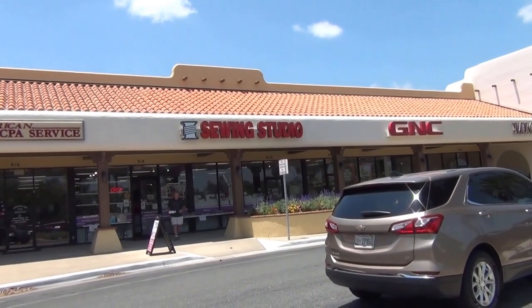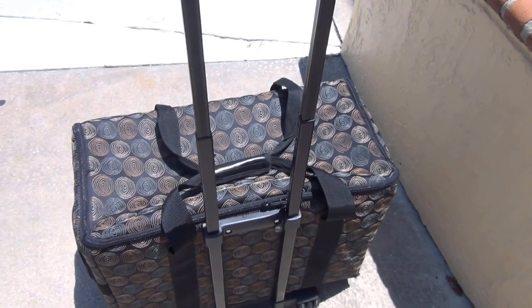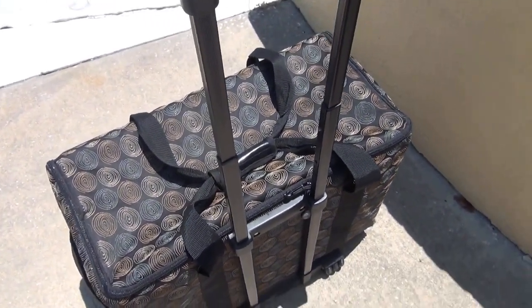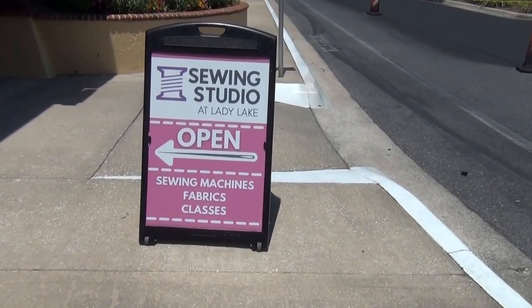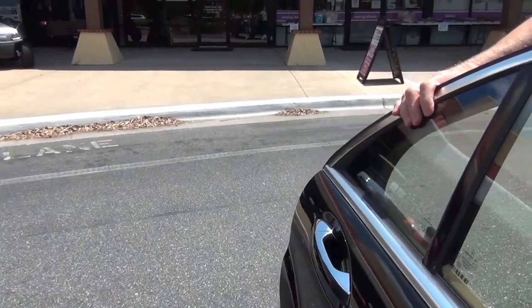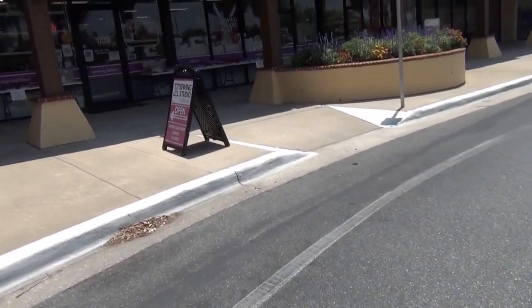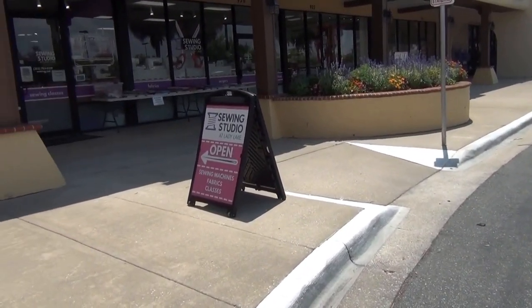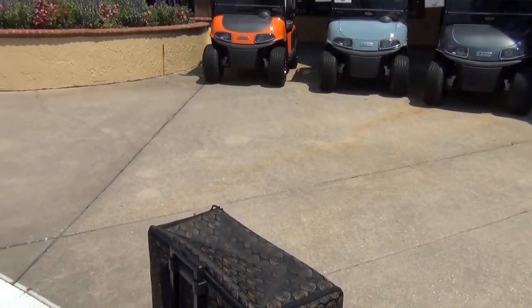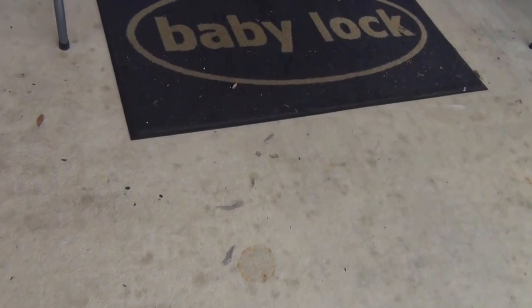The Sewing Studio in Lady Lake — I got my machine in my bag here. It needs to be serviced. I'm going to miss you. Never been here before; I hope it's cool. So Tom and I went to lunch, and two hours later they called and my machine is ready. I'm going to pick it up now. These guys are awesome. I love this place. Got my bag — I'll put my machine in it. Baby Lock!